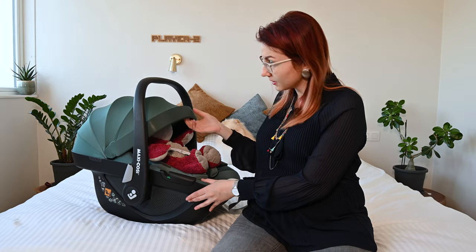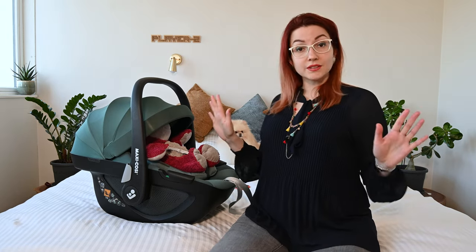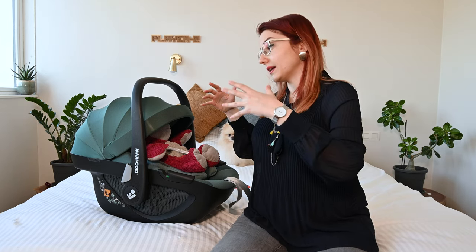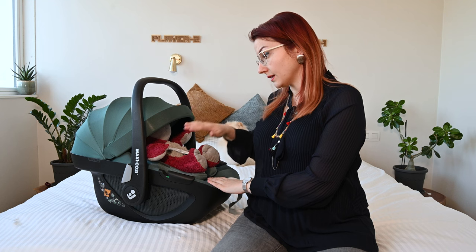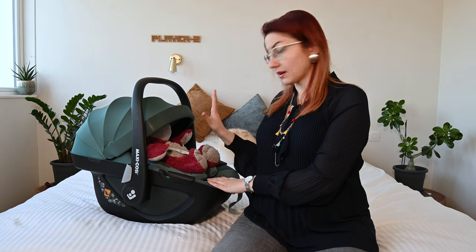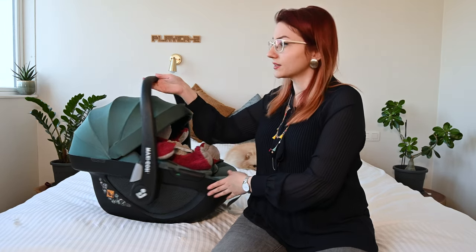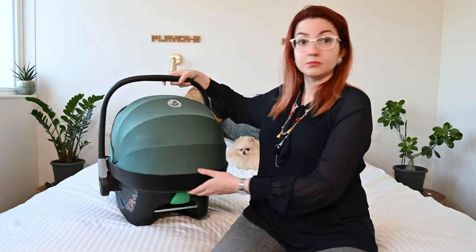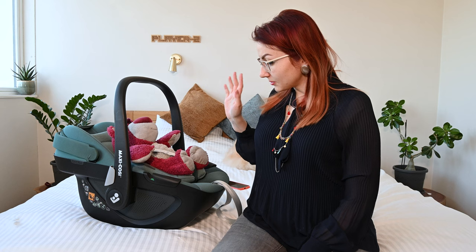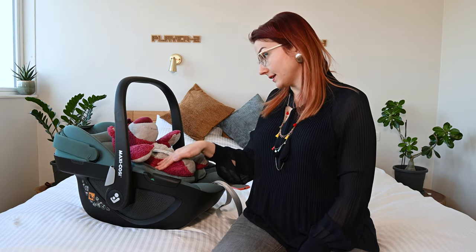What I really liked is that opposed to previous Maxi-Cosi models, this has an adjustable sun canopy which goes actually quite deep. It protects them from the sun, but also in the worst case scenario if there's a car crash and the windows are breaking, it's going to protect the head so that glass parts are not getting into their eyes and head area. It also comes already with a newborn insert so you don't have to buy that separately — I think that's a plus.